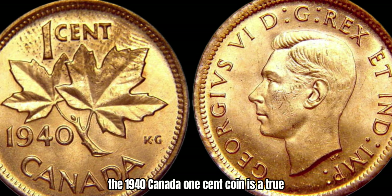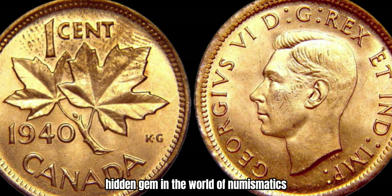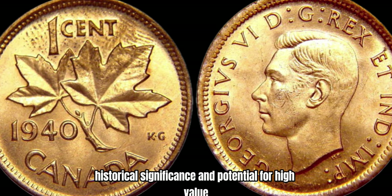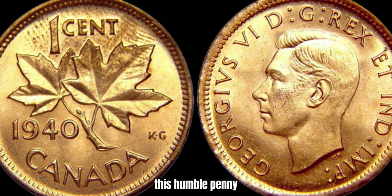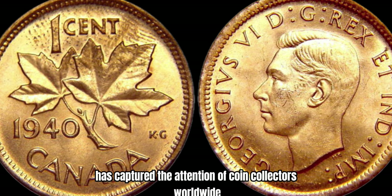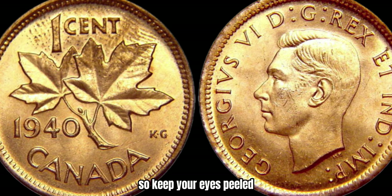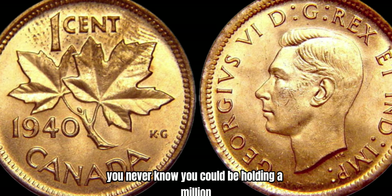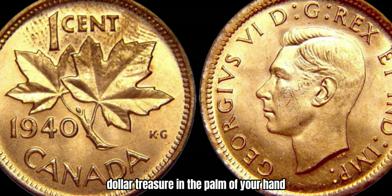In conclusion, the 1940 Canada 1-cent coin is a true hidden gem in the world of numismatics. With its scarcity, historical significance, and potential for high value, this humble penny has captured the attention of coin collectors worldwide. So keep your eyes peeled for this elusive coin in your collection — you never know, you could be holding a million-dollar treasure in the palm of your hand.